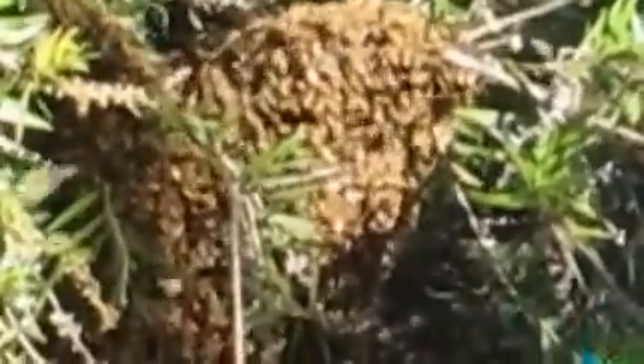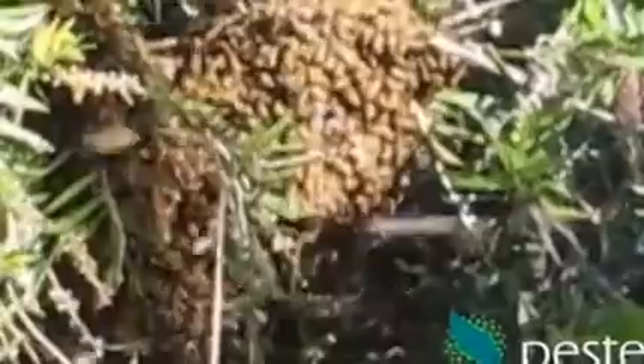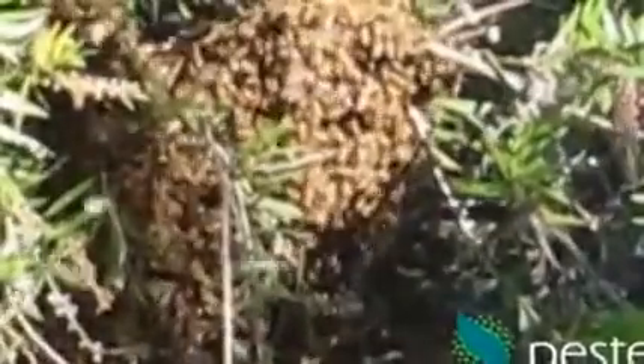Generally what happens is that they'll rest here overnight, maybe for a couple of nights, and then move on. They don't often stay around long because it's not really an appropriate nesting site for them — they want a confined space. It used to be in the wild that it would be inside a tree trunk that had been hollowed out by termites or something, and that was the most common place for them to nest.